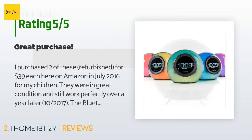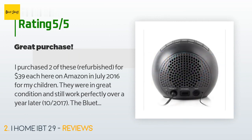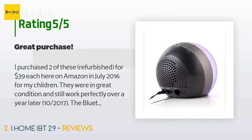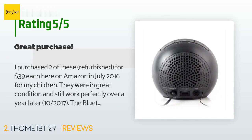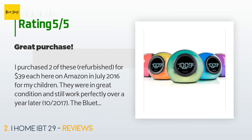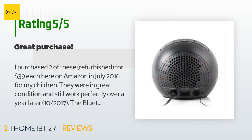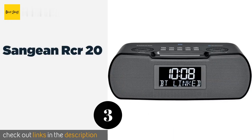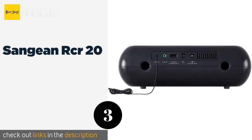A customer said: "I purchased two of these refurbished for $39 each on Amazon in July 2016 for my children. They were in great condition and still work perfectly over a year later, October 2017. The Bluetooth speaker connects to all of our many Bluetooth devices. The four alarm tones are nice and musical — no traditional alarm blaring. You can set and store two alarms, wake to colors or not, Bluetooth, FM, or tones. The FM radio and presets are nice. The colors are great and bright with different color modes such as solid or changing."